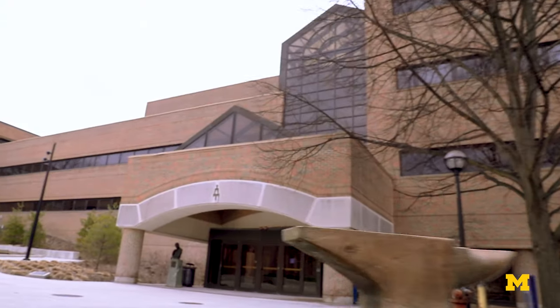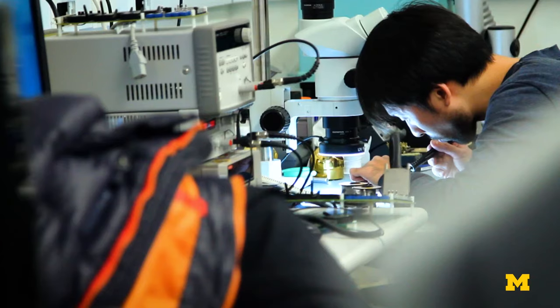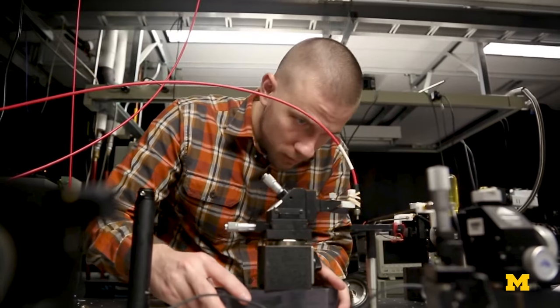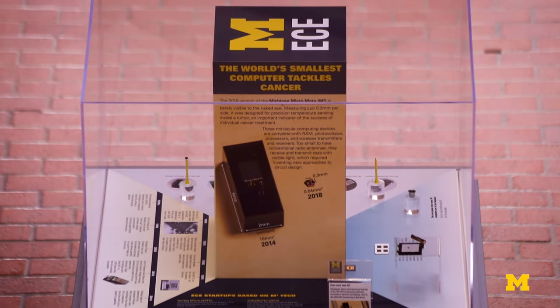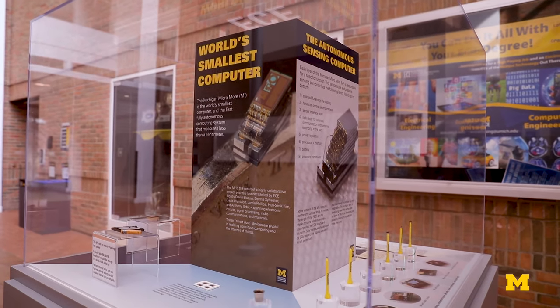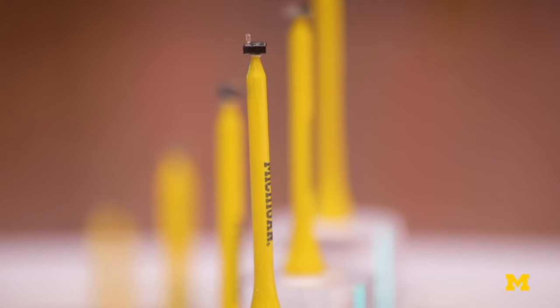The last thing I wanted to show you is our electrical engineering and computer science building. Here we are creating the technology that puts the smart into smart electronics and constantly pushes the boundaries of research. One of our more recent projects showcases this very principle — this is Michigan Micro Mote, M3 for short. M3 is the world's smallest computer and has opened the door to a completely new class of computing.